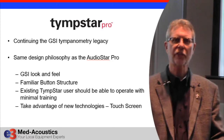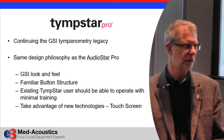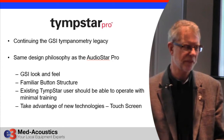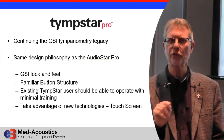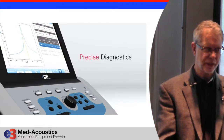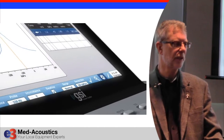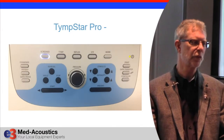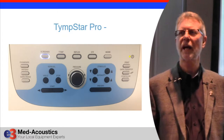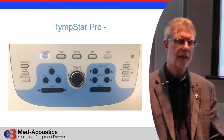It has a GSI look and feel — somebody that's used a TempStar before will find this very easy to use with little or no instruction. It's very familiar, extremely easy to operate, and extremely fast. It has a touch screen, so it's very easy to move between one function and another. The panel has the types of things we expect: screening mode, tympanometry mode, reflex mode, Eustachian tube testing mode, and an advanced tests mode with reflex decay and reflex latency.